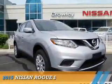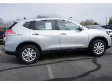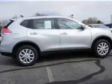Presenting the 2015 Nissan Rogue. It's powered by all-wheel drive, a 2.5-liter four-cylinder engine, and a continuously variable transmission.